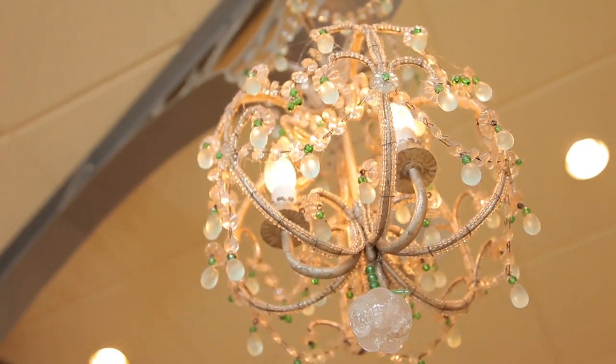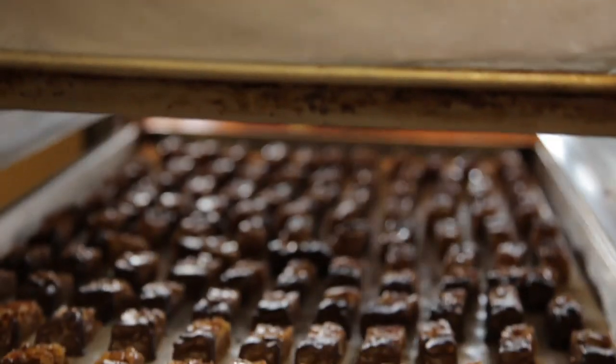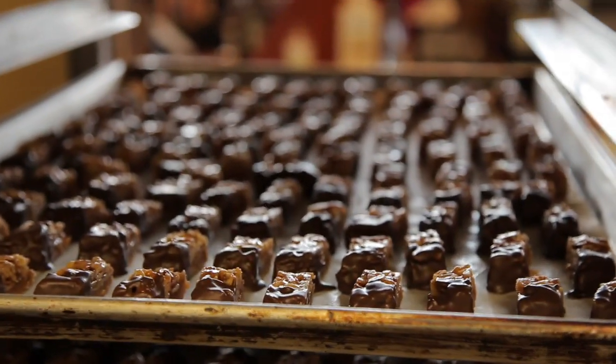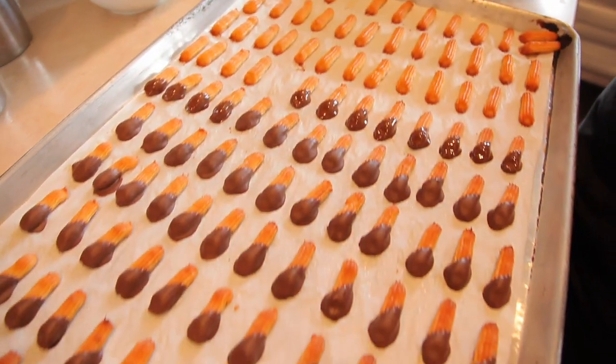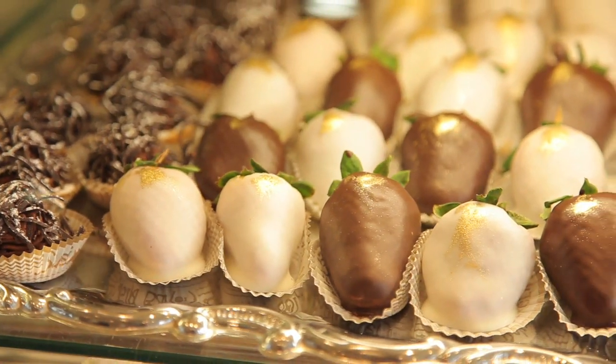I started close to nine years ago. I've been in the restaurant business for 24 years and I realized the city really needed a high-end European style bakery. We really do make everything by hand. We scrape butter and we build the dough before we start rolling it, and that's just a really special part of the process.